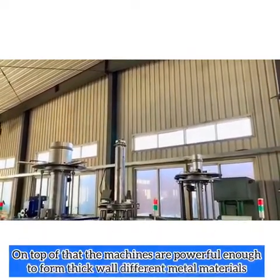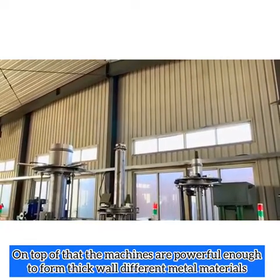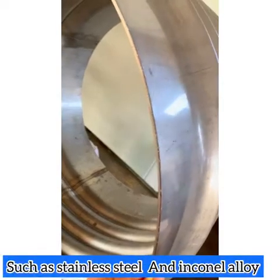On top of that, the machines are powerful enough to form thick-walled different materials, such as stainless steel and Inconel alloy.